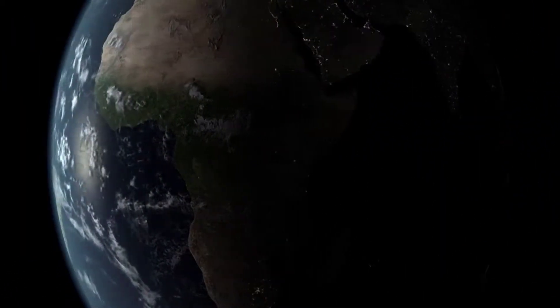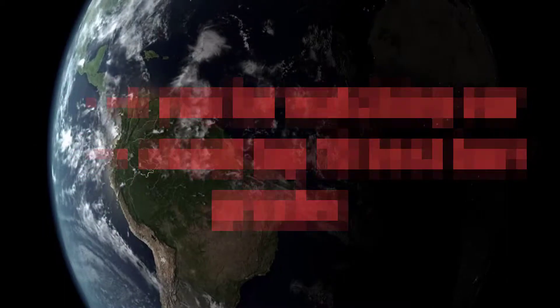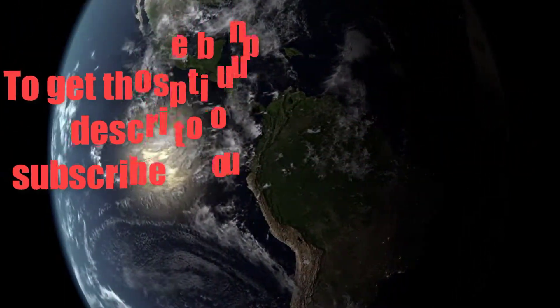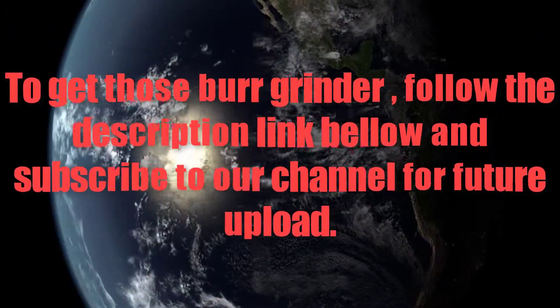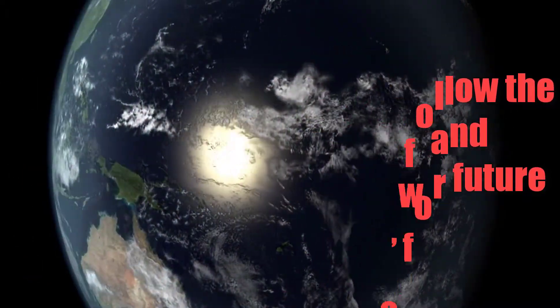Thank you for watching our video about the top 10 best burr grinders. To get these burr grinders, follow the description link below, and subscribe to our channel for future uploads.